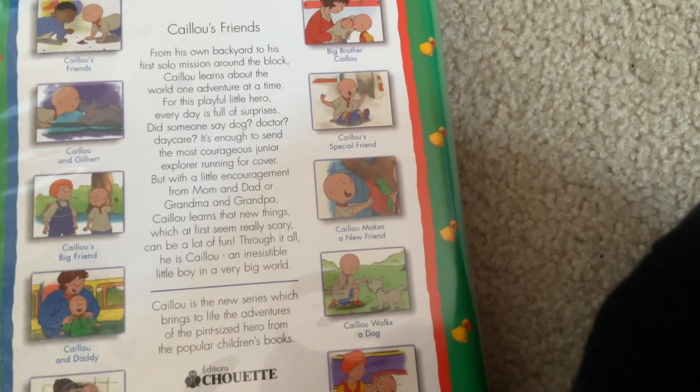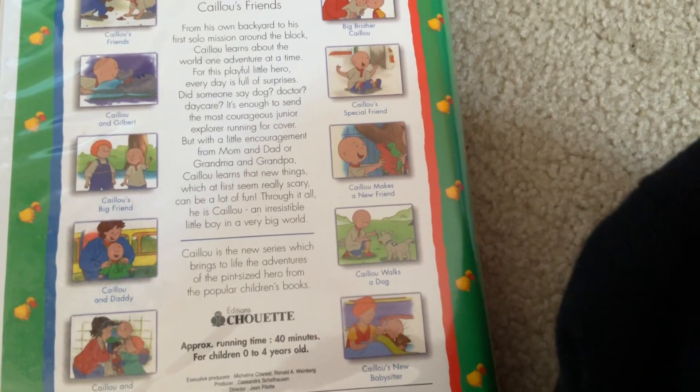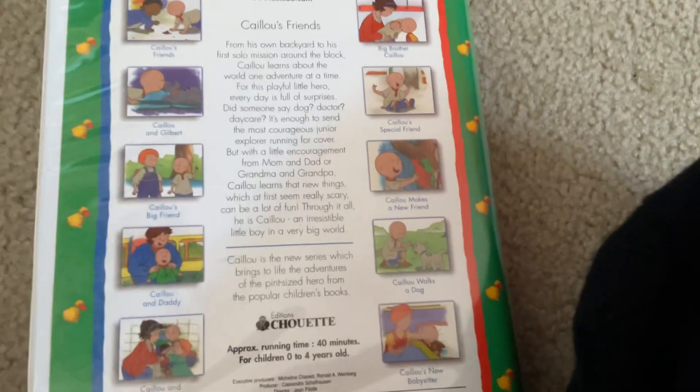You can pause to read this. There are 10 episodes here — you can pause to read these. There's just 40 minutes, for age 0 to 4 apparently.